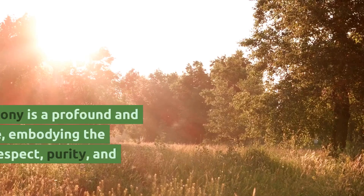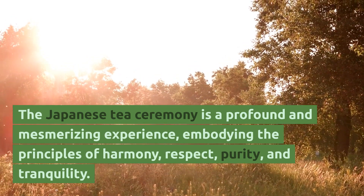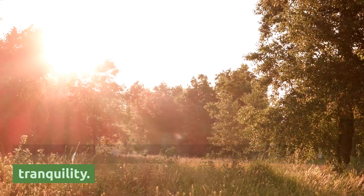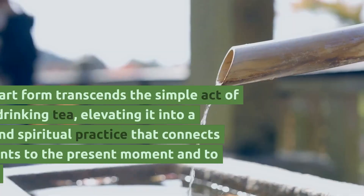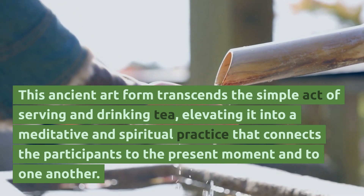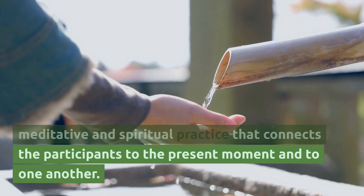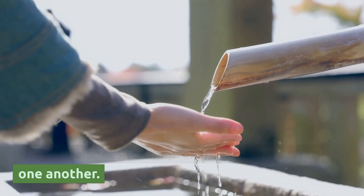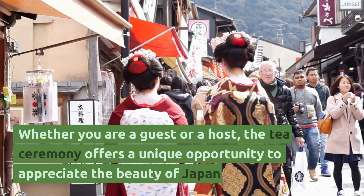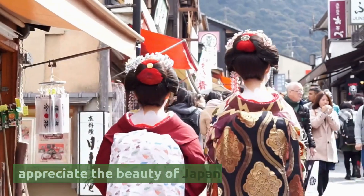Conclusion. The Japanese tea ceremony is a profound and mesmerizing experience, embodying the principles of harmony, respect, purity and tranquility. This ancient art form transcends the simple act of serving and drinking tea, elevating it into a meditative and spiritual practice that connects the participants to the present moment and to one another. Whether you are a guest or a host, the tea ceremony offers a unique opportunity to appreciate the beauty of Japan.